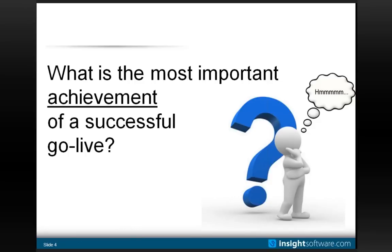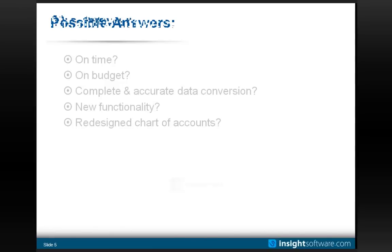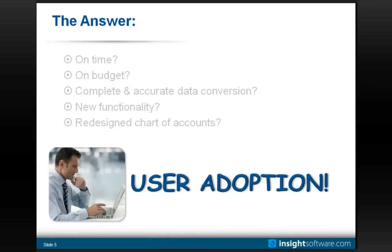On that topic, a rhetorical question for you: what is the most important achievement of a successful go-live? Could it be that we went live on time? We were on budget or under budget? Maybe we were thorough in our data conversion, brought in compelling new functionality, or redesigned our chart of accounts. But what we would argue is the single most important thing you can achieve through an upgrade or implementation is meaningful user adoption — and that is the topic of today's conversation.